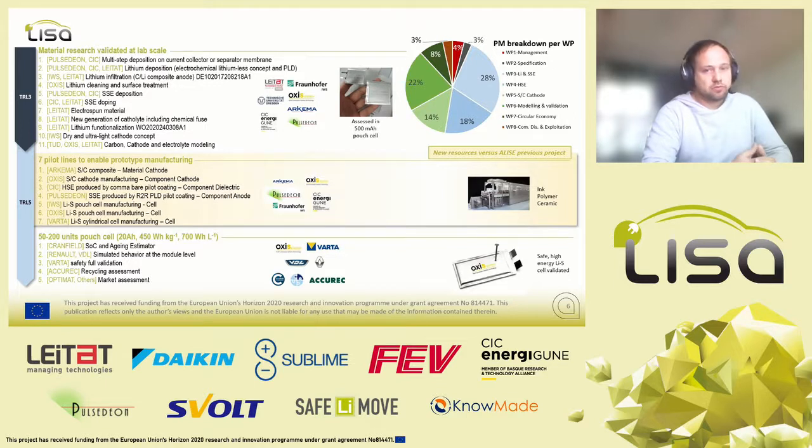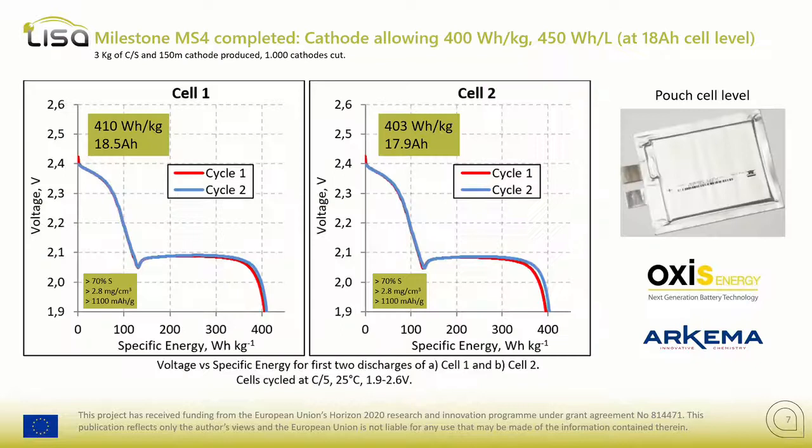To demonstrate the project, you need to build at least 200 units of cells at a relevant nominal capacity of 20 Ah, because for all the testing you want to perform — safety requires about 50 cells, simulation about 50 cells, electrochemical performance about 50 cells — you really need to produce a large amount of cells and components. We are now more than halfway through the project and we start to have some nice results. Here you have a proof of concept at an 18 Ah cell level — much beyond anything you can find at cylindrical level — achieving 400 Wh/kg at the cell level.